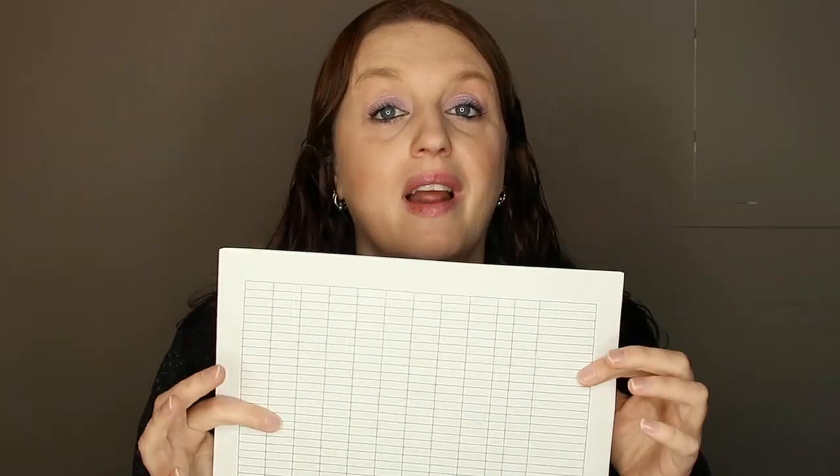This helps me stay organized and understand couponing, because sometimes we all make mistakes and having it written down helps.